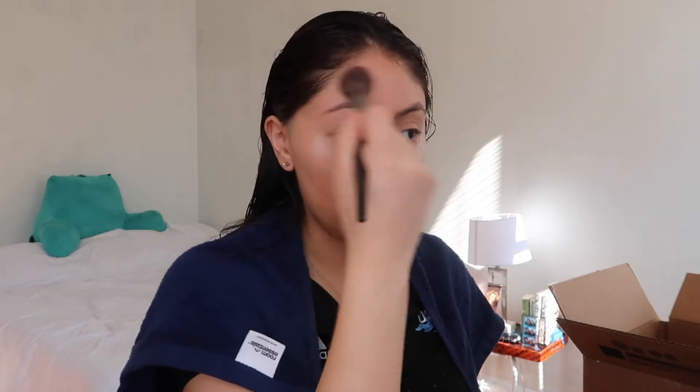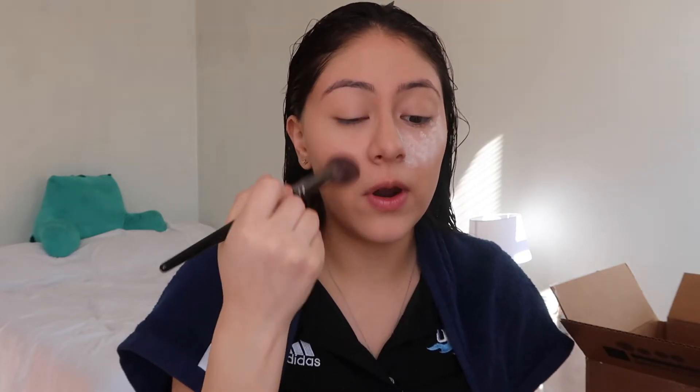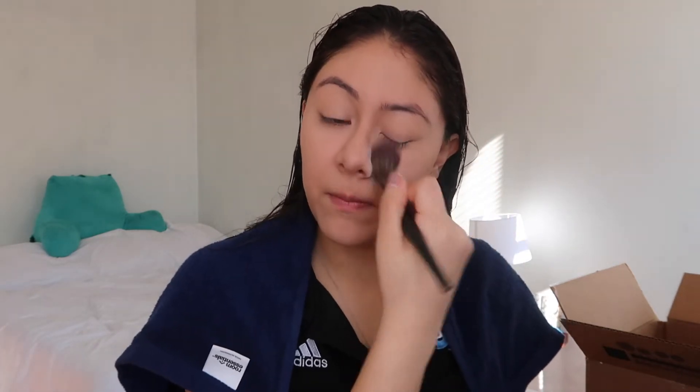I also got a pore perfecting exfoliator — I could probably incorporate that into my night routine. I'm taking some powder and just setting everything on my face. I don't like to leave it on for too long because I feel like your face just gets really cakey after a while, so I'm going to clean that off.